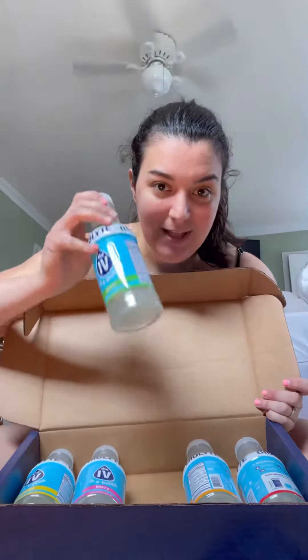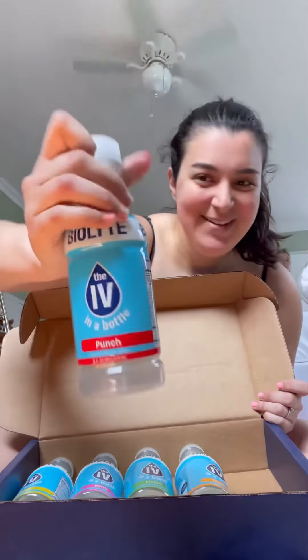Oh, there's another box in here. Every flavor — we got every flavor of BioLite. We got citrus, berry, melon, tropical, and my favorite, fruit punch — it's called punch. Oh my god, thank you, BioLite!